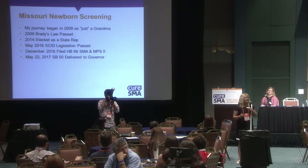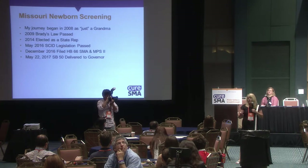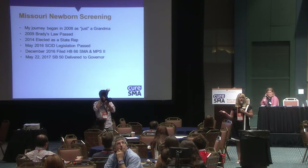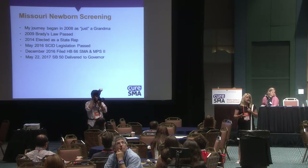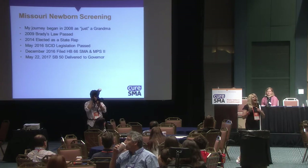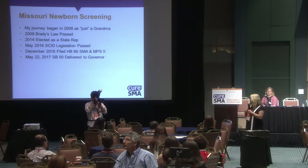Sometimes just getting that committee chairman to hold a hearing on it is tough — or if they hold the hearing, they could still hold the bill if they feel they don't have enough votes or something else is going on. That's why it's important to find a legislator with a passion who will make this their goal.